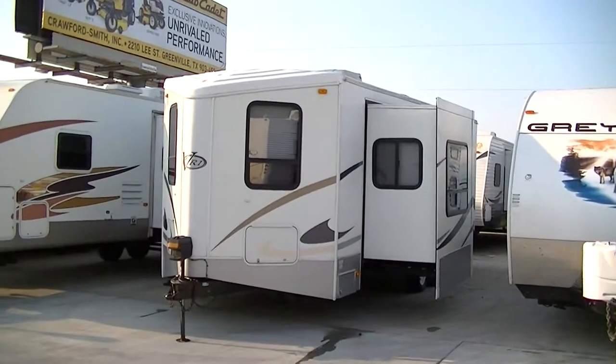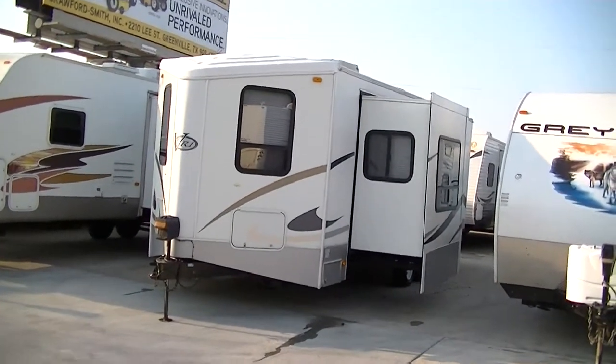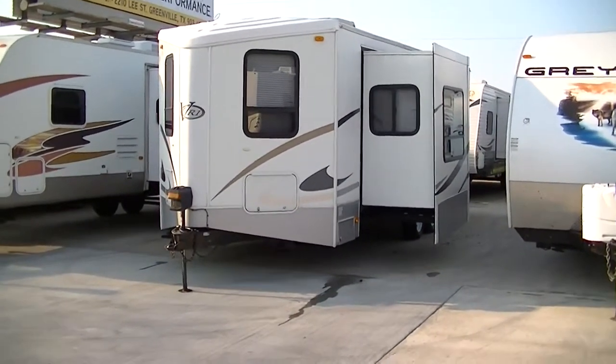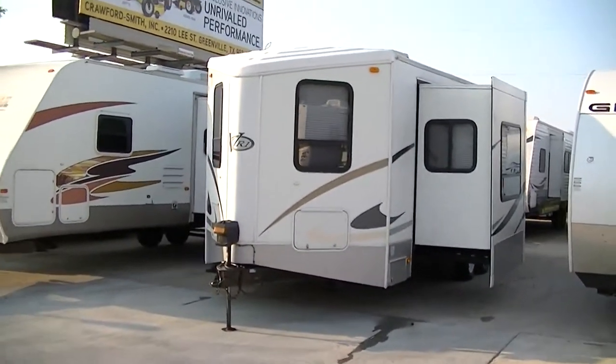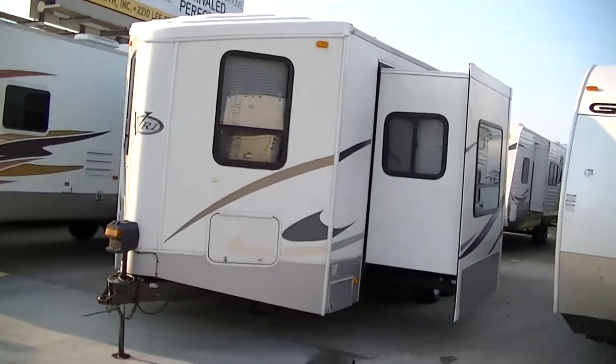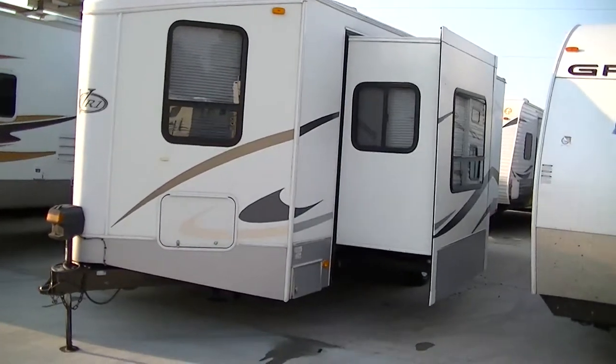Howdy, this is Bob Barker, your RV guy extraordinaire, out here at Budget RVs of Texas this morning to give you your very exclusive tour of the VR1 by Keystone RV — 27 feet of bumper pull fun and excitement right here folks.